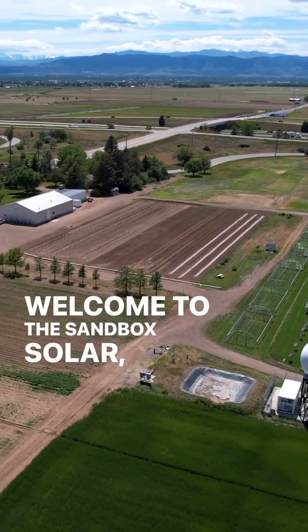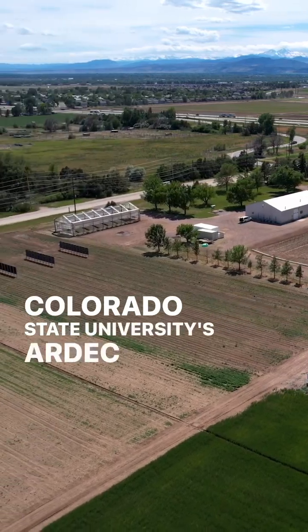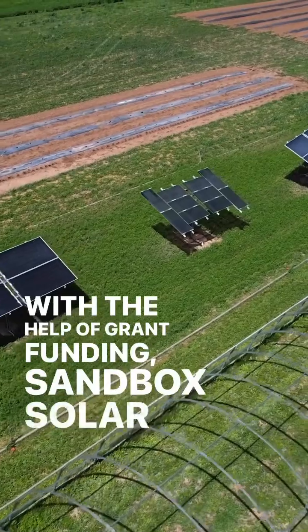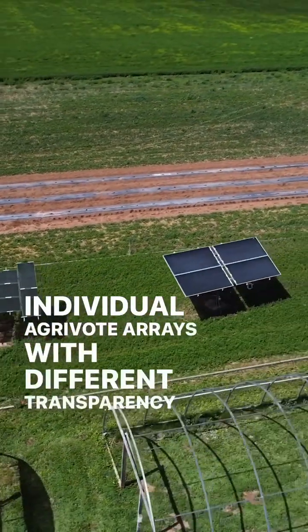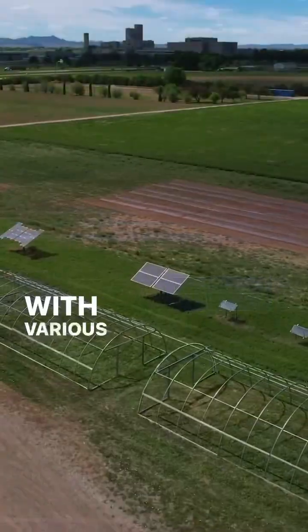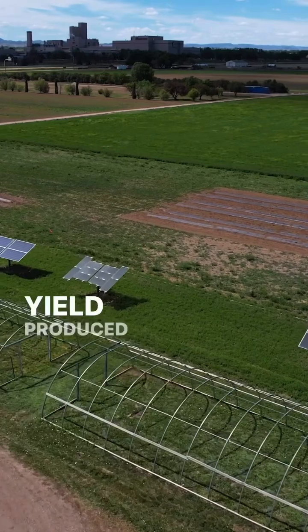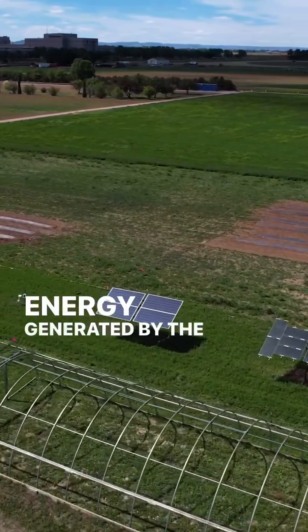Welcome to the Sandbox Solar Agrivoltaics Testing Grounds at Colorado State University's ARDEC South. With the help of grant funding, Sandbox Solar installed these individual agrivoltaic arrays with different transparencies and tracking capabilities. With various crops growing beneath, CSU can run tests on the yield produced by the plants, moisture of the soil, and energy generated by the solar panels.